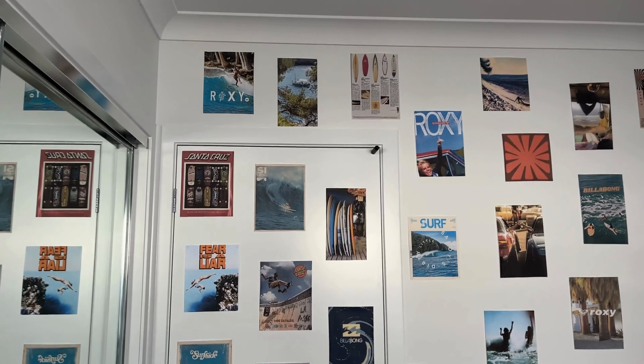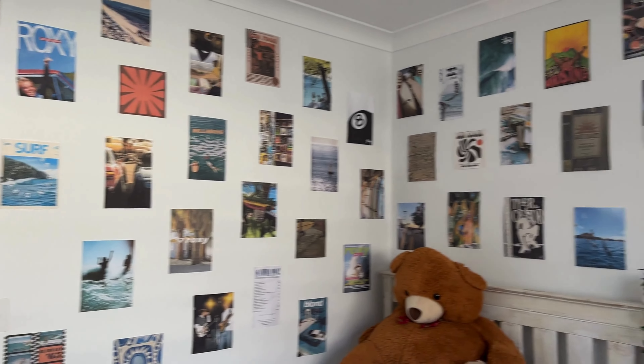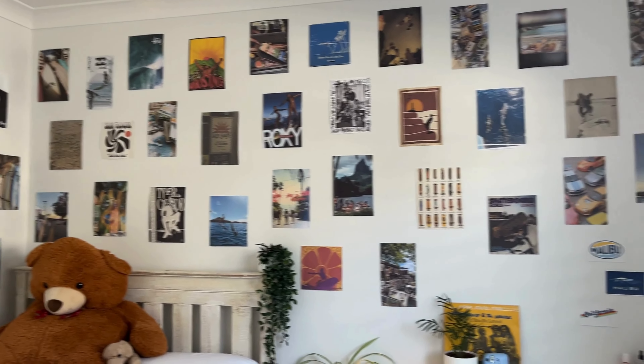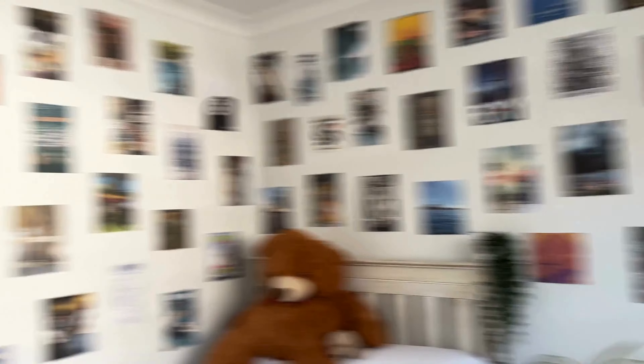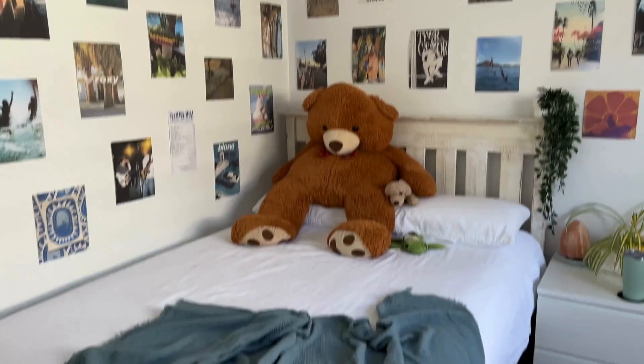First, let's start off with all my posters. I got all of them from Pinterest and just printed them out on A4 paper, then stuck them up on my wall. I made a little photo wall — it's really cool. It's like my favorite thing in my room, all these pictures are my favorite things ever.